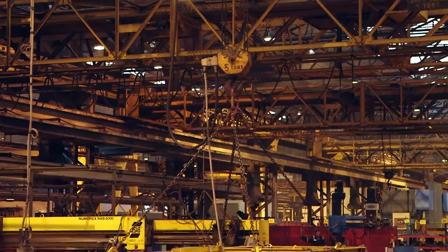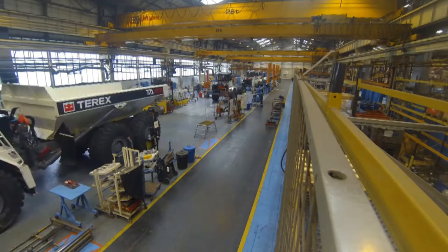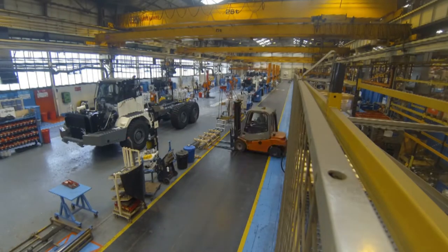The main benefits for the dealers and customers coming to visit the plant is to show them their health and safety record, their quality, and how we build the product. We build the product from start to finish. We bring sheet metal in, castings in, machine them, fabricate them, and then we assemble the parts down the line to the finished truck.